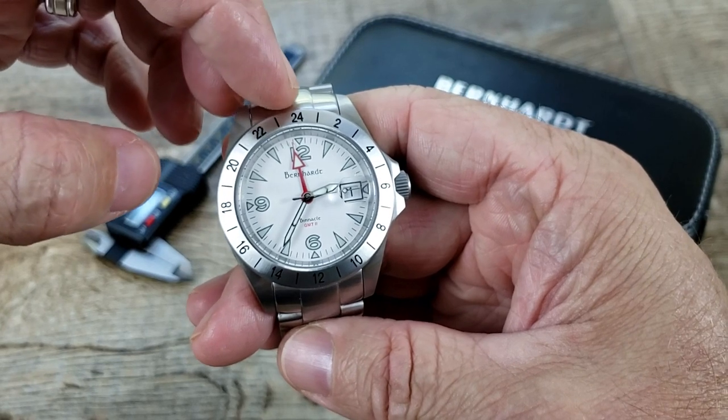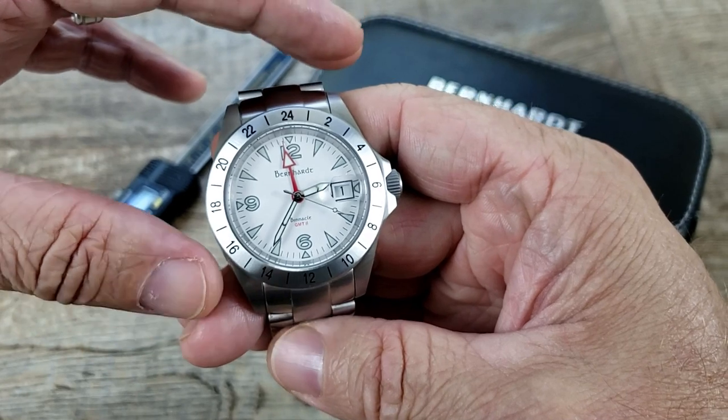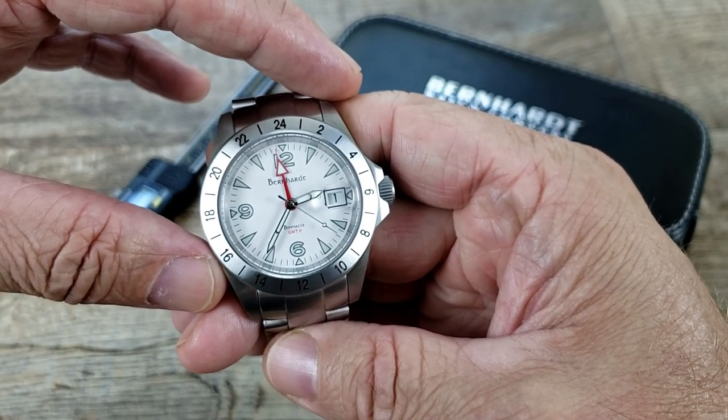As you notice, this does have a fixed bezel with the GMT hand, so you can keep track of two different time zones. Very, very handy, especially if you travel.